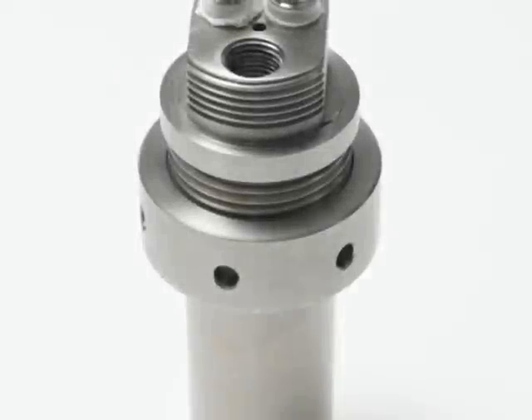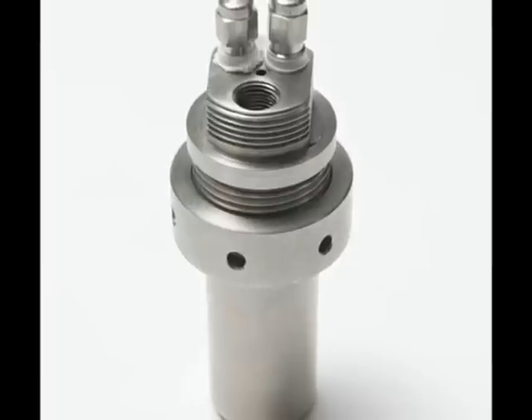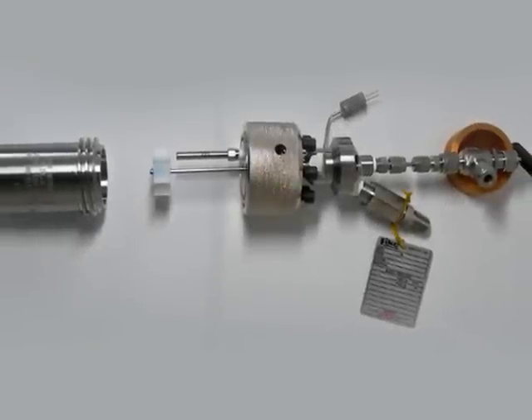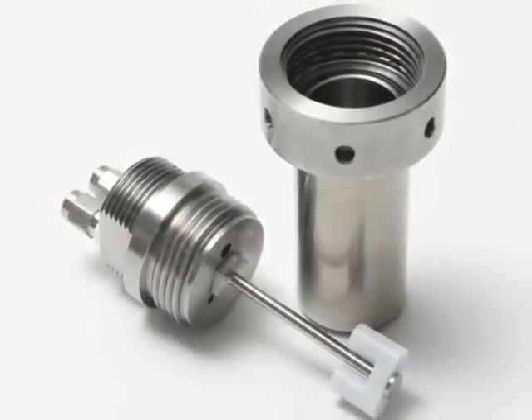This is an eight reactor platform rated to 100 bar and 200 degrees centigrade, with each reactor being independently controlled and monitored. Reactor volume is 16 millilitres as standard, with volumes up to 120 millilitres possible from stainless steel or Hastelloy.